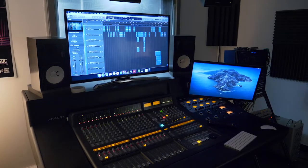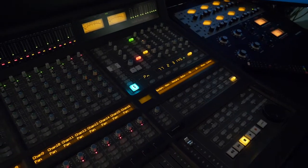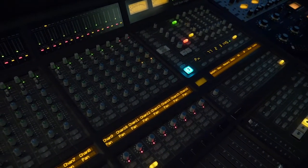Our level two and level three music performance and production courses really focus on developing your music performance and production skills. You'll be spending lots of time in our recording studios and performance spaces developing skills using mixing desks, outboard equipment and DAWs like Logic and Pro Tools. In our performance spaces, you'll be developing skills based around your musical instrument, working with live sound, lighting and putting together an amazing show.